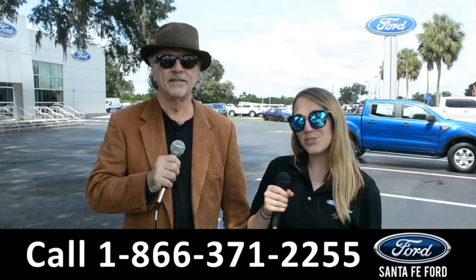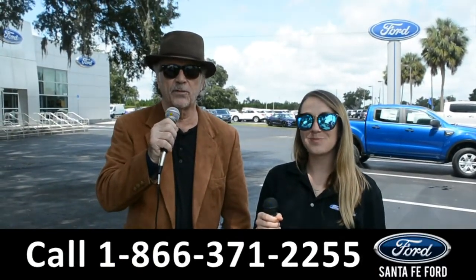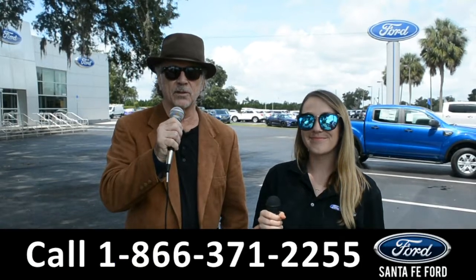Hey, this is Randy and this is Julia. SantaFeFord.com, the Ford Supercenter near Gainesville, Florida, I-75, exit 399.